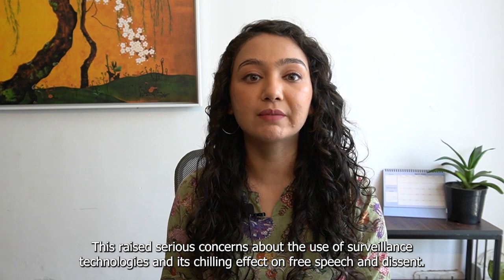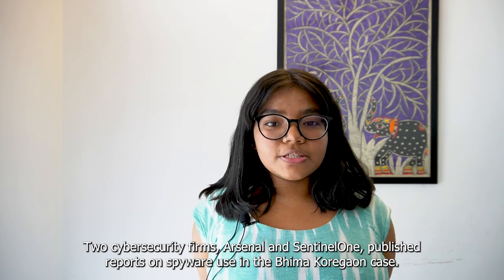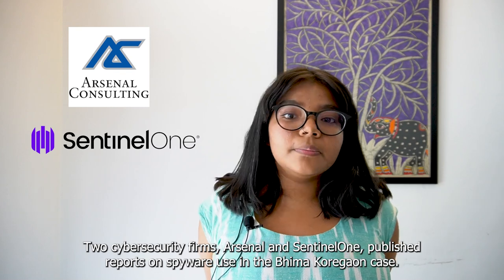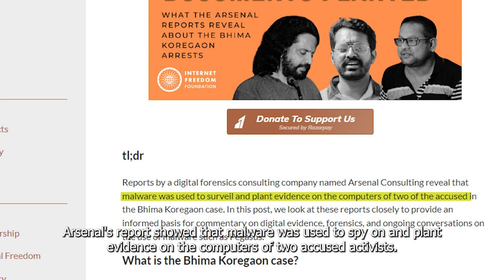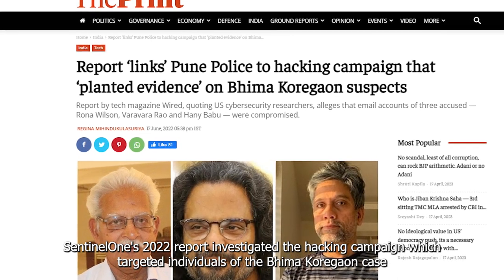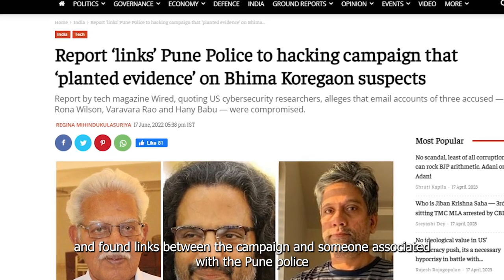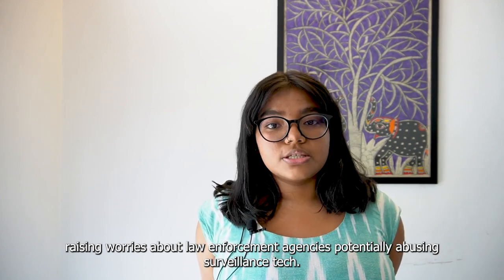Speaking of the Bhima Koregaon case, Netwire was a spyware discovered in 2021 that targeted activists and academics by planting evidence on their devices, leading to arrests on charges of inciting violence. This raised serious concerns about the use of surveillance technologies and its chilling effect on free speech and dissent. Two cybersecurity firms, Arsenal and Sentinel-1, published reports on spyware use in the Bhima Koregaon case. Arsenal's report showed that malware was used to spy on and plant evidence on the computers of two accused activists. Sentinel-1's 2022 report investigated the hacking campaign which targeted individuals of the Bhima Koregaon case and found links between the campaign and someone associated with the Pune police, raising worries about law enforcement agencies potentially abusing such surveillance tech.